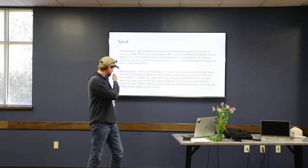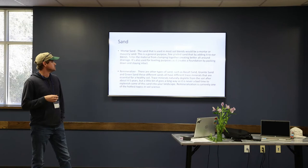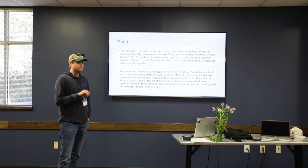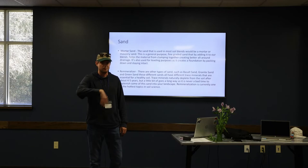Another big product of ours that's starting to take off is our remineralizer. Remineralization is currently one of the hottest topics in soil science. It's basically adding trace minerals back into your soil. Our remineralizer consists of basalt sand, granite sand, and green sand, and you get different trace minerals from each of those. Trace minerals naturally deplete from your soil about every four to five years, but a little bit goes a long way. We sell that in a 40-pound bag, and one bag will cover up to 800 to 1,000 square feet.